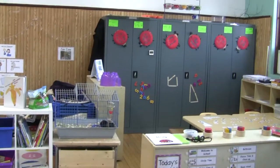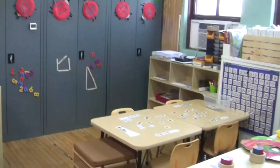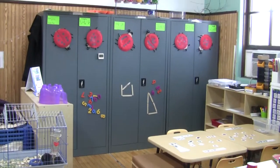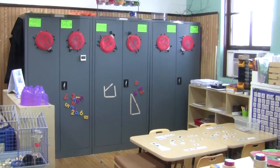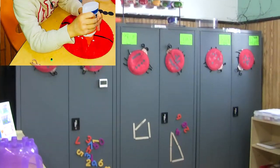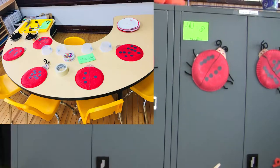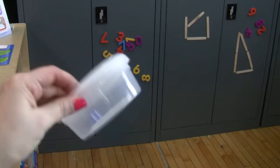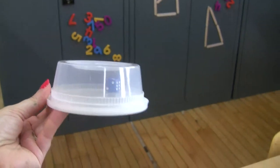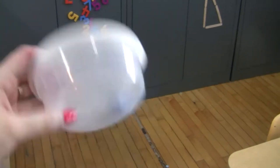The past two weeks we've been learning all about bugs and insects. I'm going to start off by showing you the math center in the back of the room. Some of the kids started this activity already this week. We did ladybug crafts where the kids painted their paper plates and then rolled the dice — I put it inside a little plastic container so it doesn't go all over the classroom.